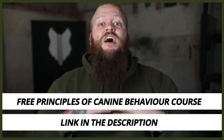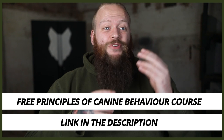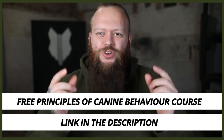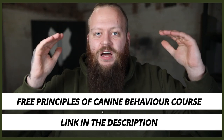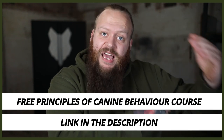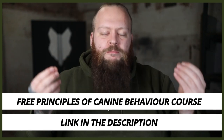Just a quick note: I have a completely free course on the principles of canine behaviour. As a canine behaviourist, I've put this together with my years of experience and knowledge to help you understand all the areas of canine behaviour important for becoming a high-level canine leader, so you can fix your dog's problem behaviours at home. It's completely free of charge — there'll be a link in the description box below.